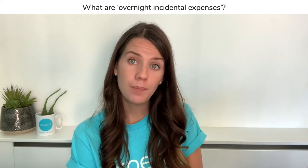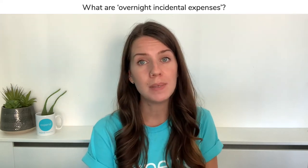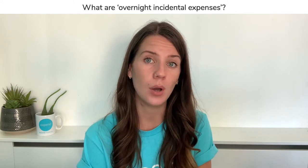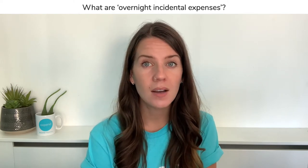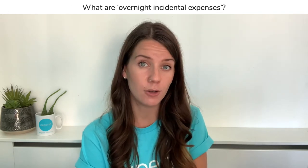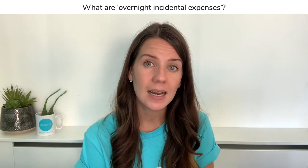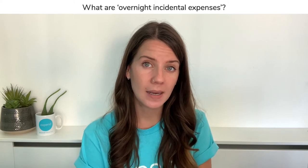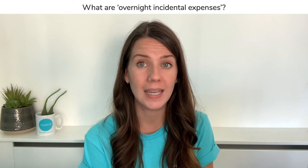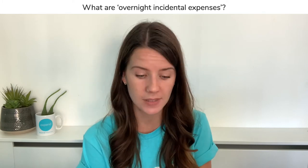While you are away from home there are also non-business expenses that you can claim for, and they are called incidental overnight expenses. That covers things like phone calls home, laundry, or buying newspapers. The allowance set by HMRC is £5 per night for overnight stays in the UK and £10 per night for international or overseas stays.